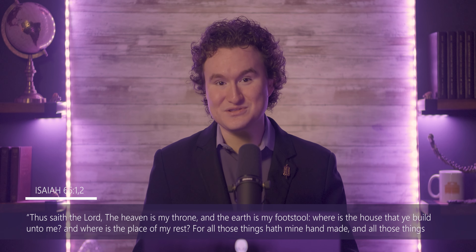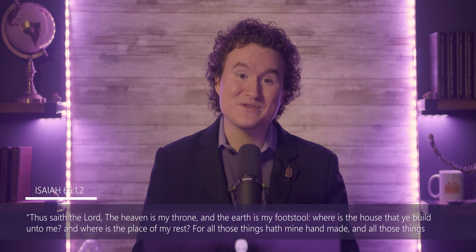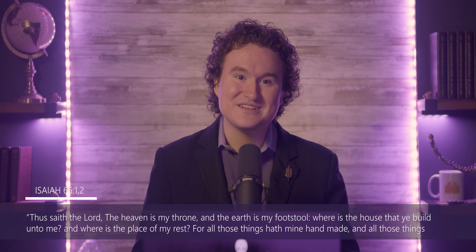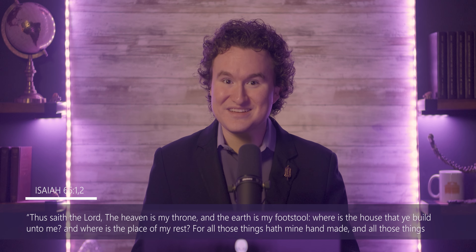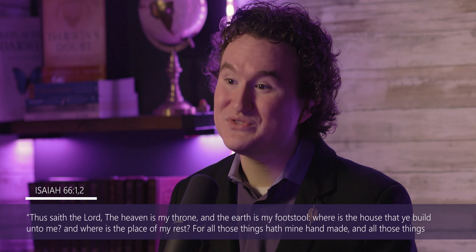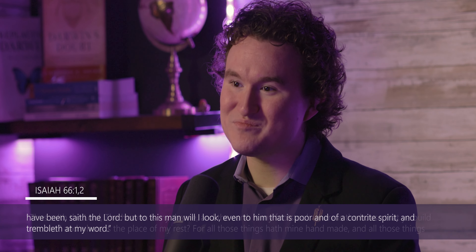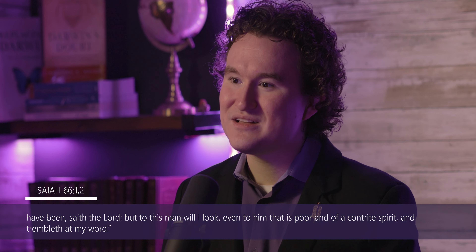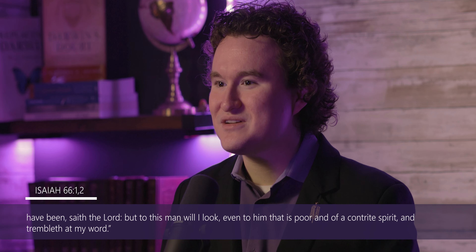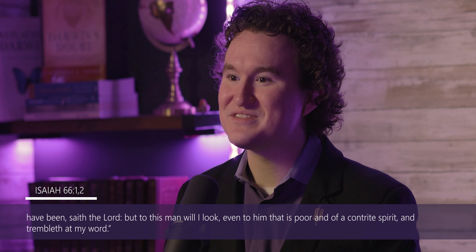And as the Bible says in Isaiah 66: "Thus saith the Lord, The heaven is my throne, and the earth is my footstool. Where is the house that ye built unto me? And where is the place of my rest? For all those things hath mine hand made, and all those things have been, saith the Lord. But to this man will I look, even to him that is poor and of a contrite spirit, and trembleth at my word."